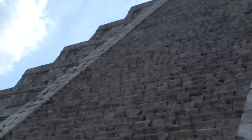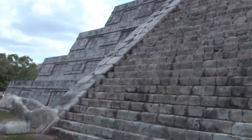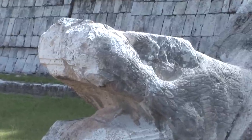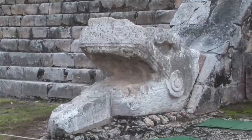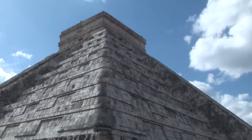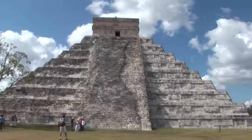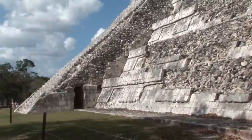Dominating the center of Chichen is the Temple of Kukulkan. Great sculptures of plumed serpents run down the sides of the northern staircase and are set off by shadows from the corner tiers on the spring and fall equinox. El Castillo is where both theology and astronomy combine to produce a unique spectacle twice a year: the spring equinox and the autumn solstice.